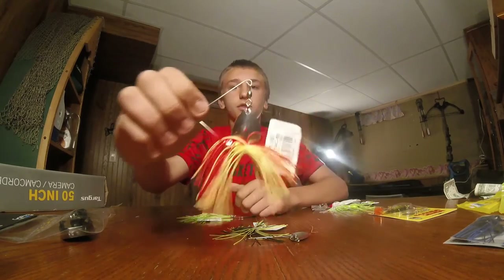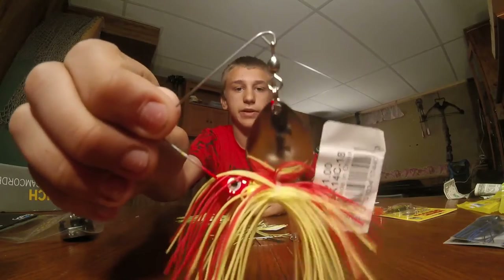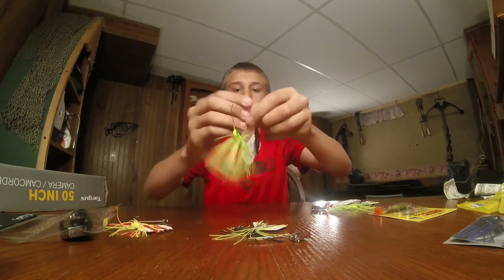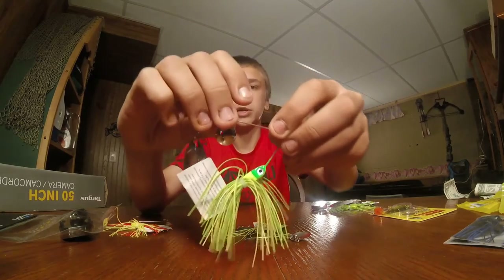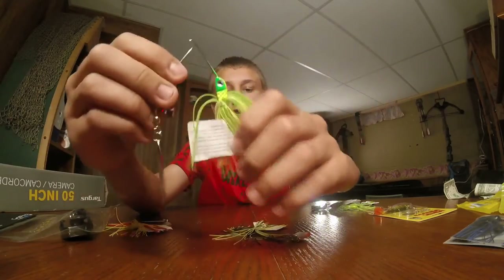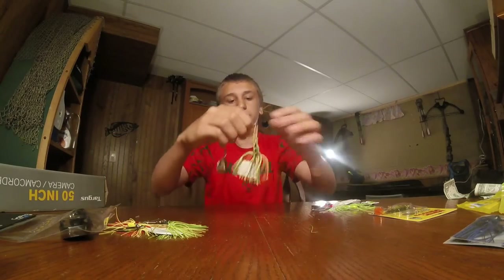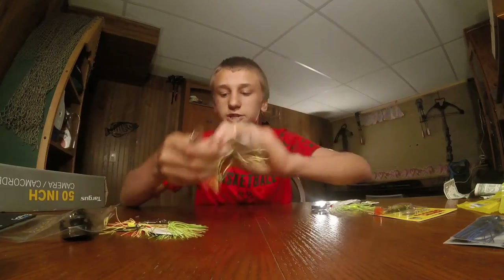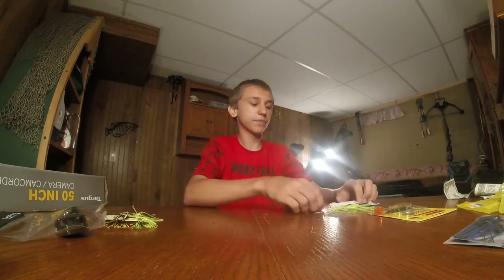I got this red and yellow spinnerbait — one spin. Then I got this green spinnerbait with two spins. Then I got this black and yellow one-spin. All these cost a dollar at Walmart, so I thought why not.